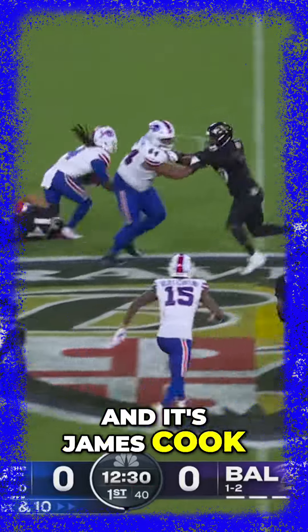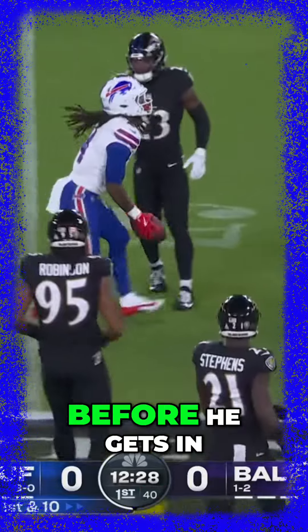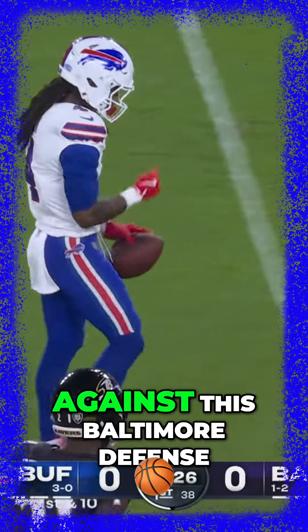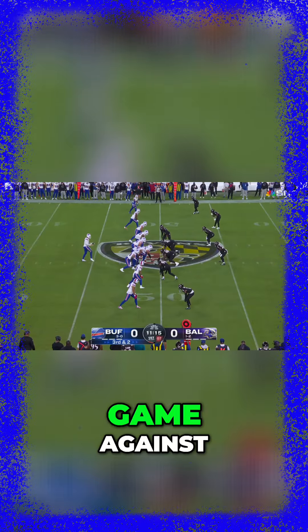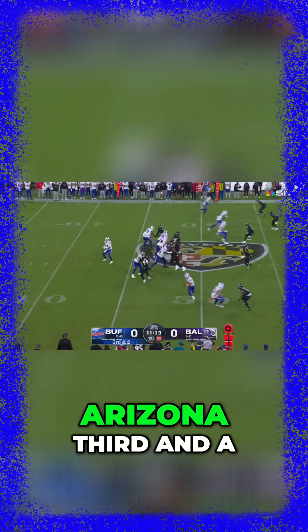It'll be a gift, and it's James Cook, left side. Cook stopped before he got to the secondary. Game seven against this Baltimore defense — he turned it on for a touchdown run in the first half, the first game against Arizona.